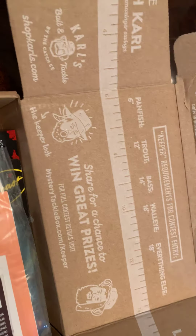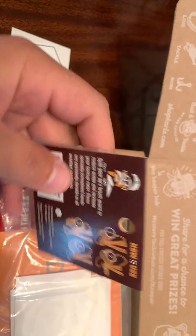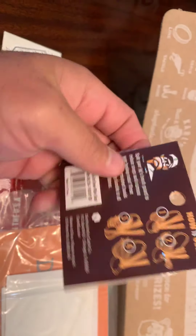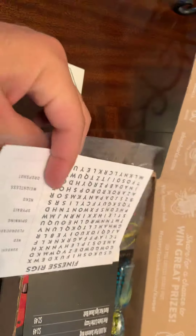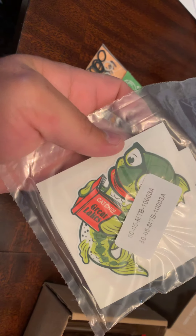A little book there to go with it. Let's keep pushing on. What is this here — oh nice, got some brush bands, save those worms a little, save the jigs. Nice, nice. Oh, got some stickers — cool stickers.